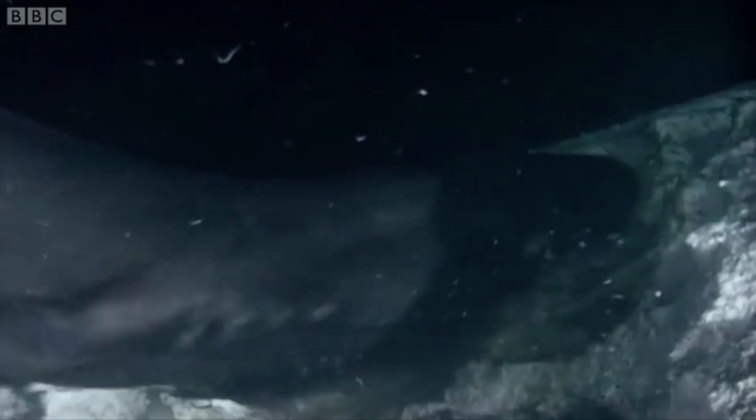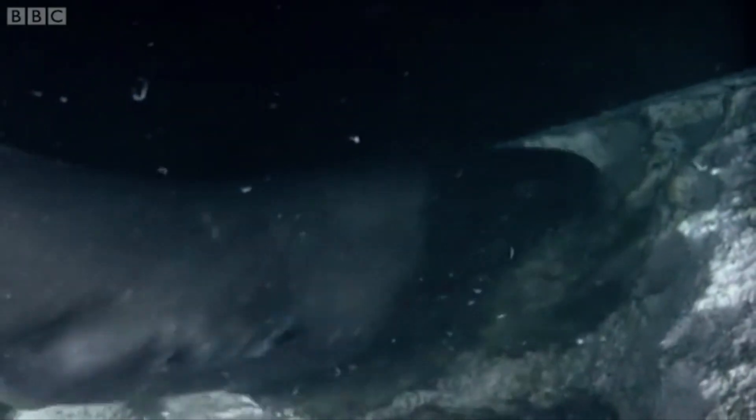They are known to be scavengers, and when you're a scavenger you don't really need to move as fast because your prey is likely already dead. However, they are also active hunters, feeding on salmon and seals. There are even reports of Greenland sharks attacking caribou as they drink from the banks of river mouths. But today we're going to be focusing on their attacks on seals.